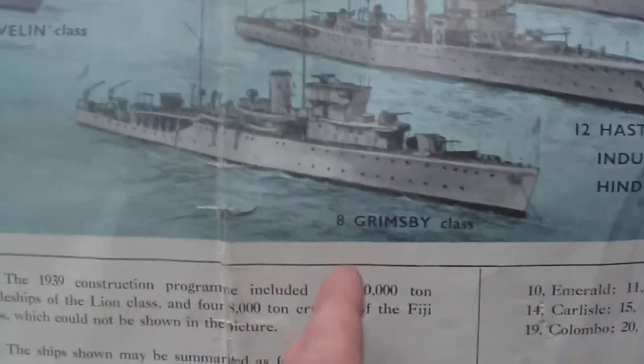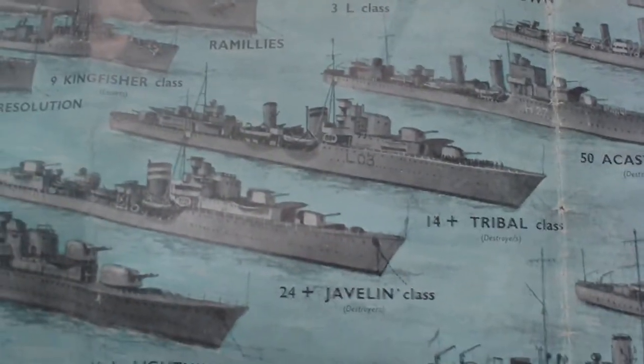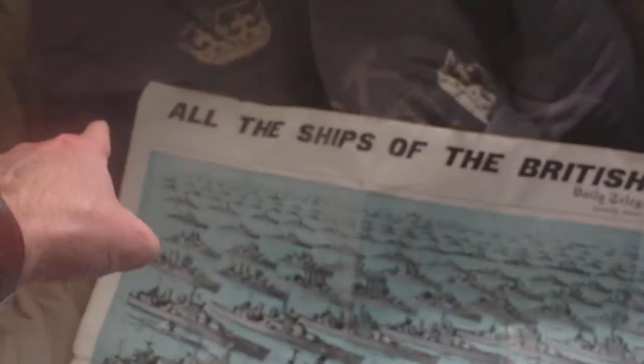For example, some of them are generic, like this one — eight of these in the Grimsby class, 12 Hastings type. Then going backwards: Tribal class, then Hunt class. And it kind of goes in from top corner to bottom corner — that's the direction the ships are all heading, and they're all in kind of lines.